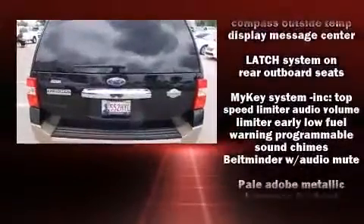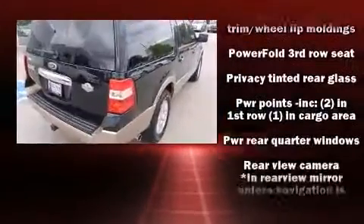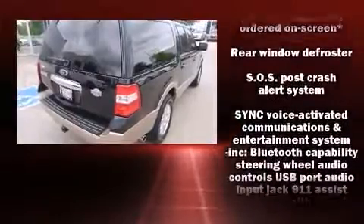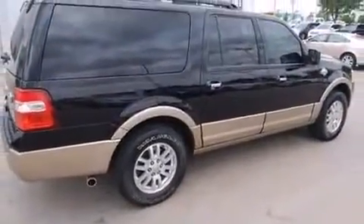Backseat passengers will appreciate the rear audio controls, allowing them to make easy adjustments to the stereo system. Side curtain airbags deploy in extreme circumstances, shielding you and your passengers from collision forces.